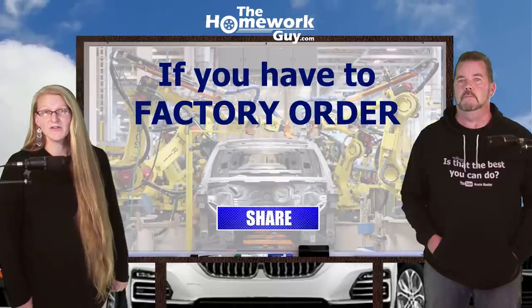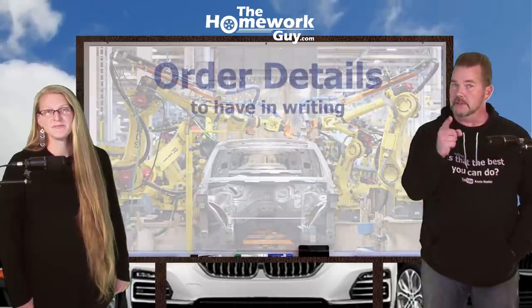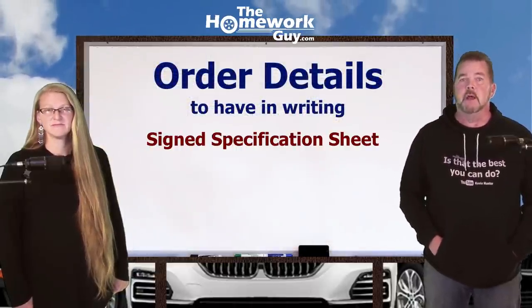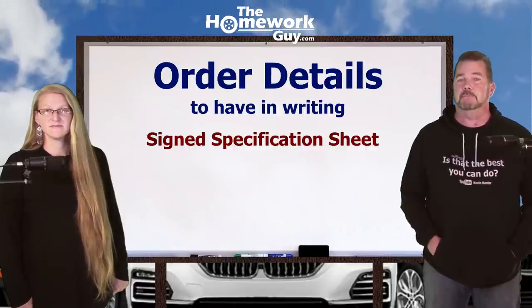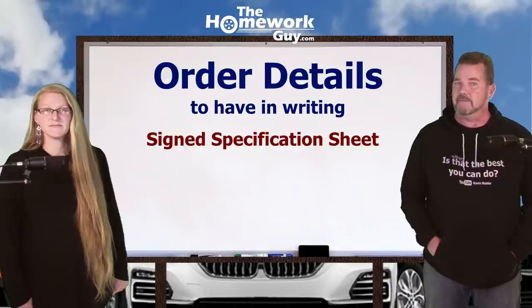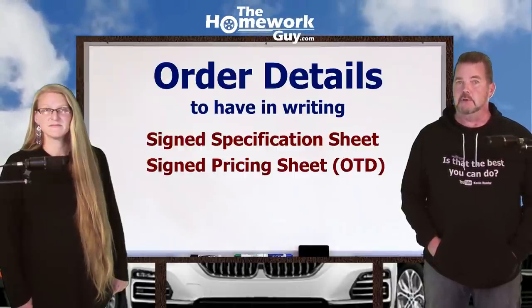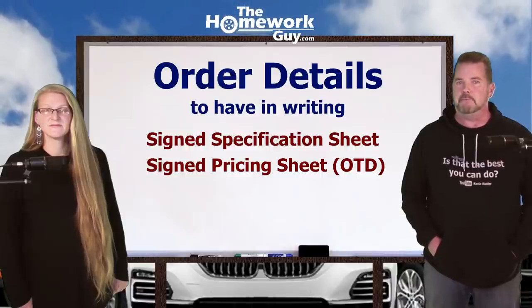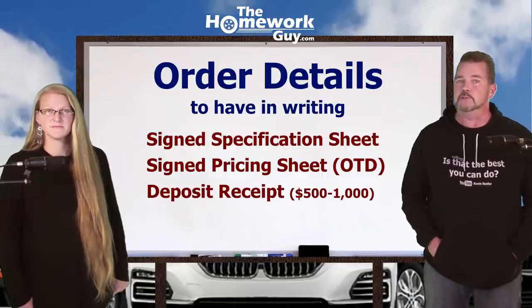If you can't find what you want on the lot, you're going to have to order. Follow everything we've already suggested, and then take these additional steps. Get things in writing: a signed specification sheet on everything your vehicle is going to be, the exact build sheet printed off and in your hand, and a signed pricing sheet with the out-the-door price so there's no game-playing at the end.